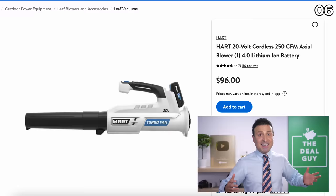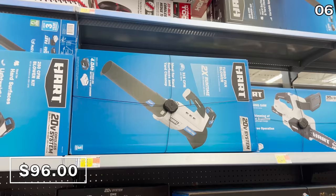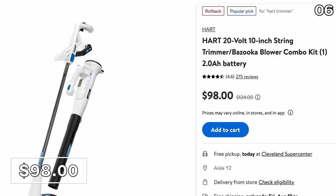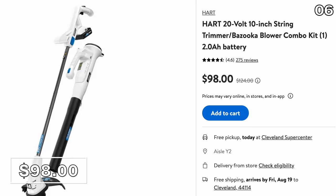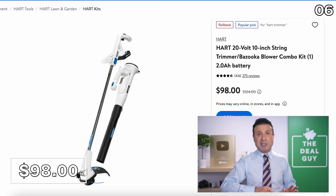As we inch closer to fall and have to handle autumn leaves, the Hart 20-volt cordless blower with a lithium-ion battery included is $96. But for just $2 more at $98, you get the same 20-volt blower plus a 10-inch string trimmer and a battery — for only $2 more. That could be a pricing error, so expand the video description box and click that link while it's still available.